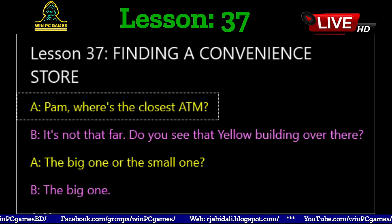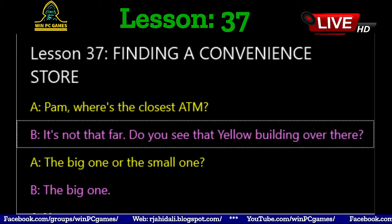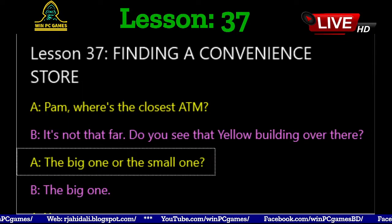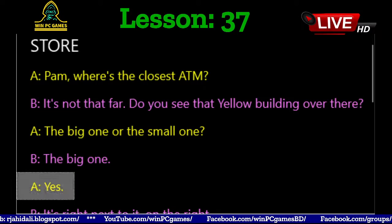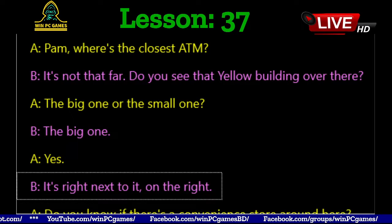Pam, where's the closest ATM? It's not that far. Do you see that yellow building over there? The big one or the small one? The big one. Yes, it's right next to it, on the right.